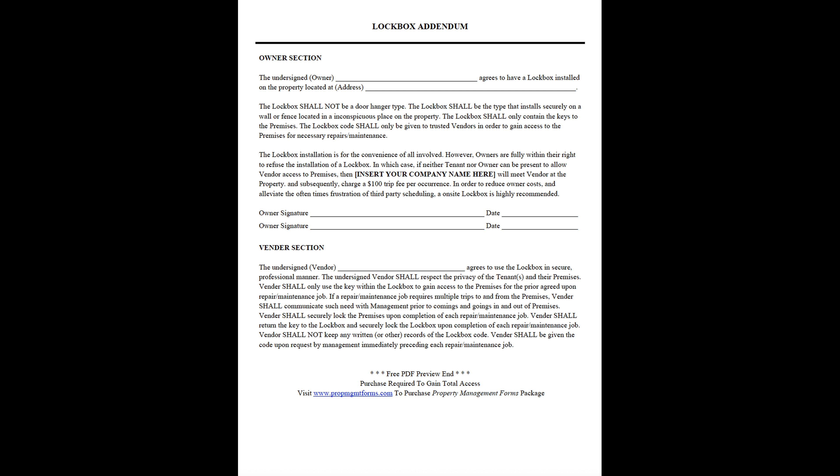Lockbox Addendum — Owner Section. The undersigned owner agrees to have a lockbox installed on the property located at [address]. The lockbox shall not be a door hanger type; it shall be the type that installs securely on a wall or fence, located in an inconspicuous place on the property. The lockbox shall only contain the keys to the premises.